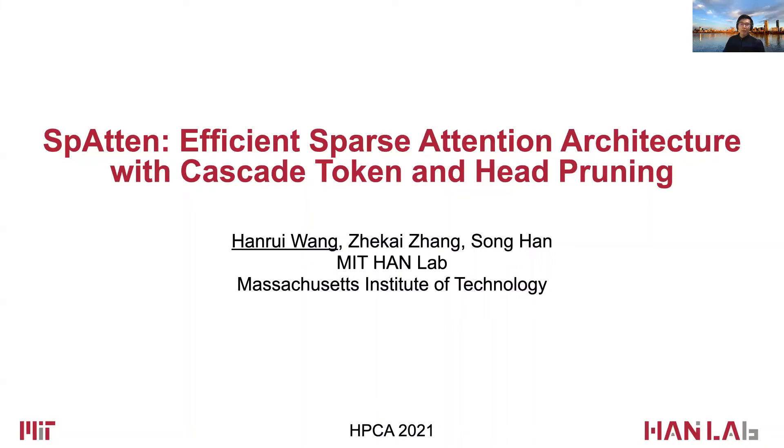Hello, everyone. My name is Henry Wang. I'm a PhD student at MIT working on computer architecture and efficient machine learning. I'm very glad to introduce our work on Spartan, efficient sparse attention architecture with cascade token and head pruning.